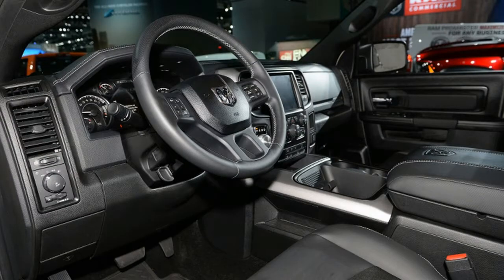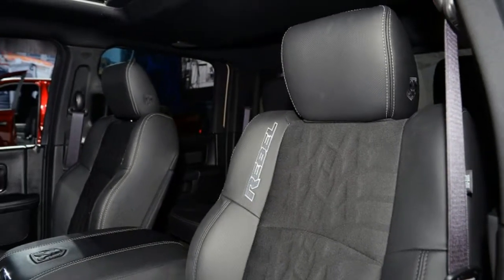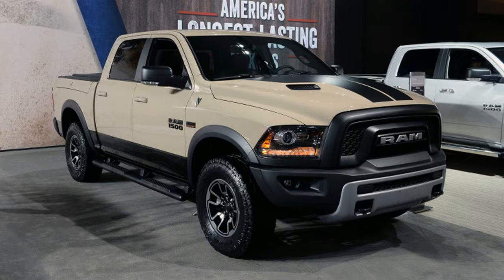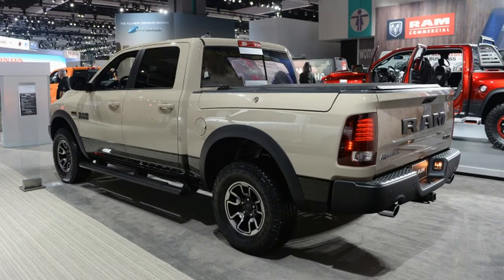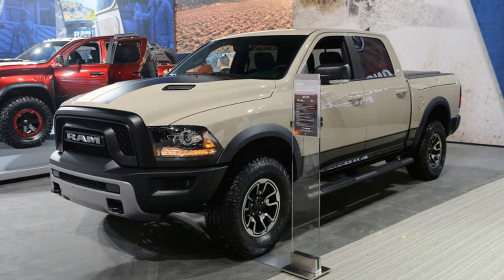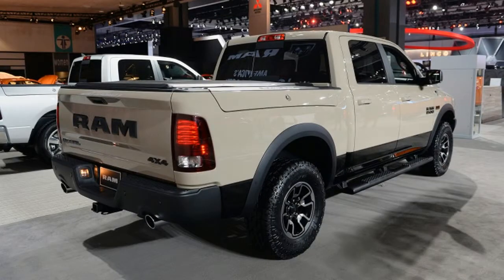The cabin gets copperhead accents and stitching throughout, with anodized orange trim pieces on the door panels and trim rings.